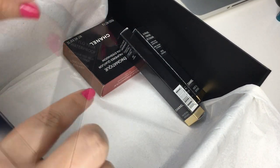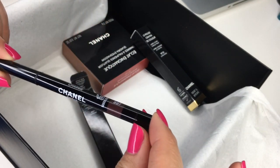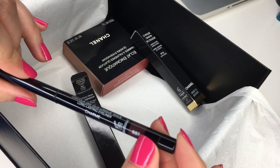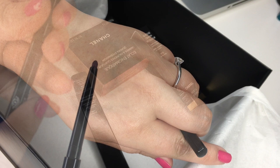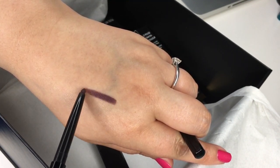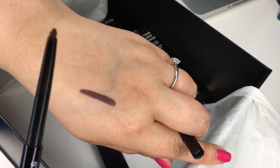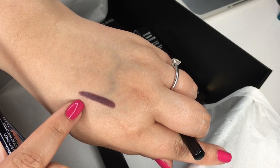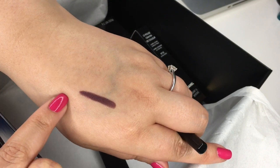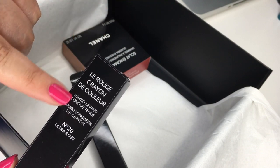Now let's move on to the makeup — this is one of the waterproof liners, number 887 called Charm. Off the bat the packaging looks like it might be a bit red or auburn in color. However, I did try this out this morning and on me it definitely looks more eggplanty — plummy. It's pretty true to color when swatched on my skin, and on my eyes it's definitely more of an eggplant color, but it's really pretty.